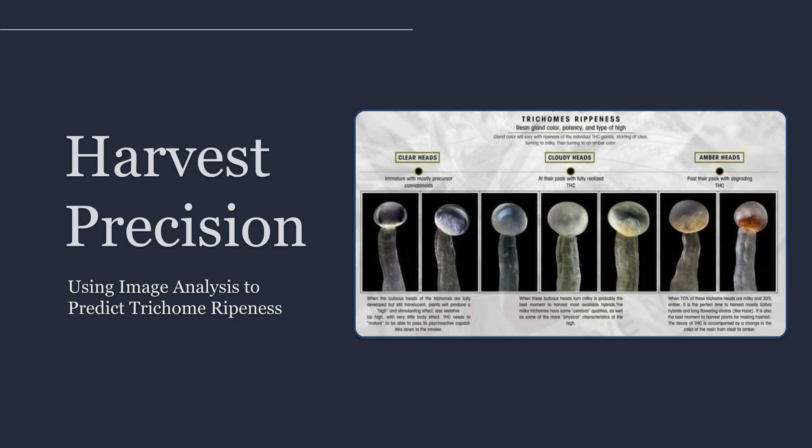You start tracking maturity distribution like a quality control problem — consistent sampling, consistent measurement, and clear trends that can be compared across days, plants, and cycles.